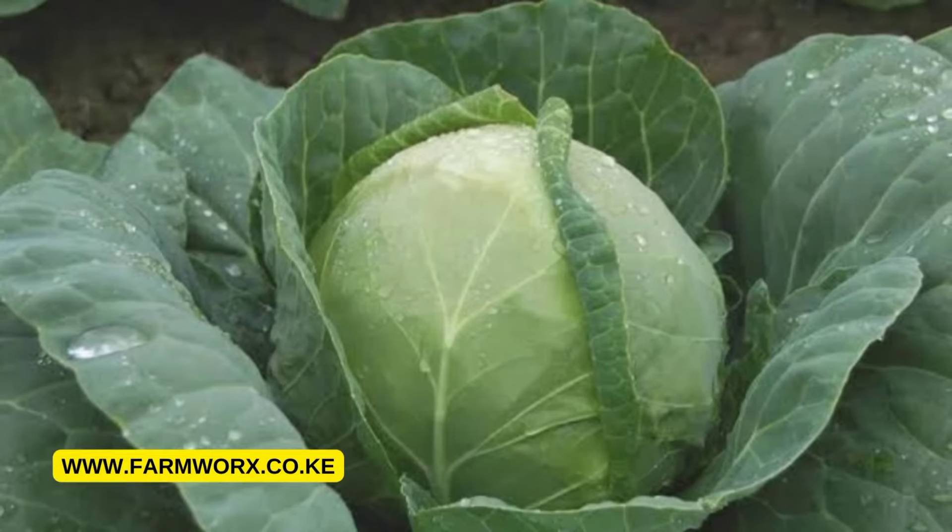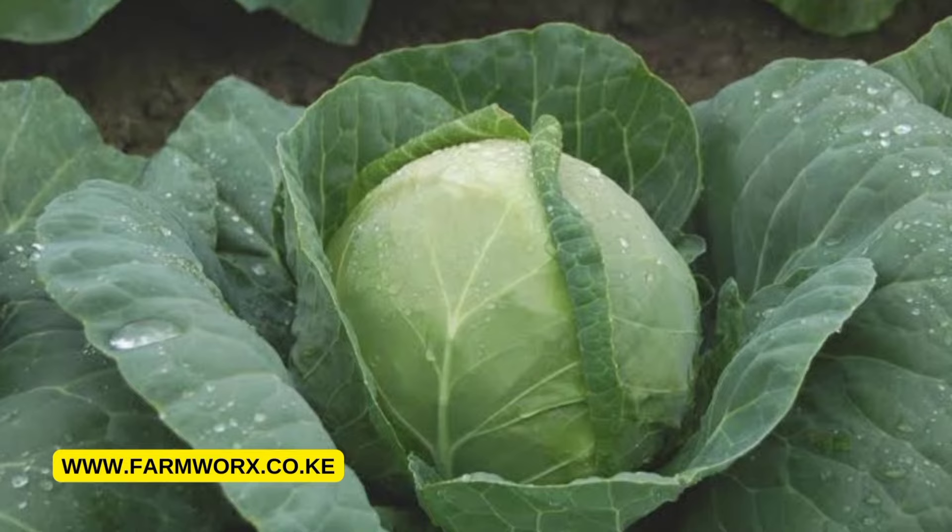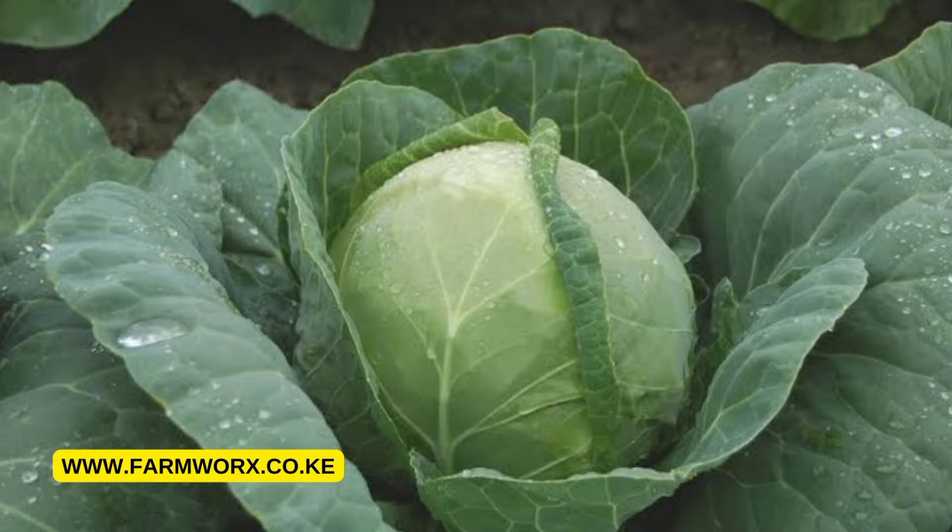In this guide we are going to focus on how you can grow quality cabbages that attract the market, from land preparation to harvesting. The main aim is to see farmers make money from their farming. You can access this full guide and others on our website — just click the link in the bio.